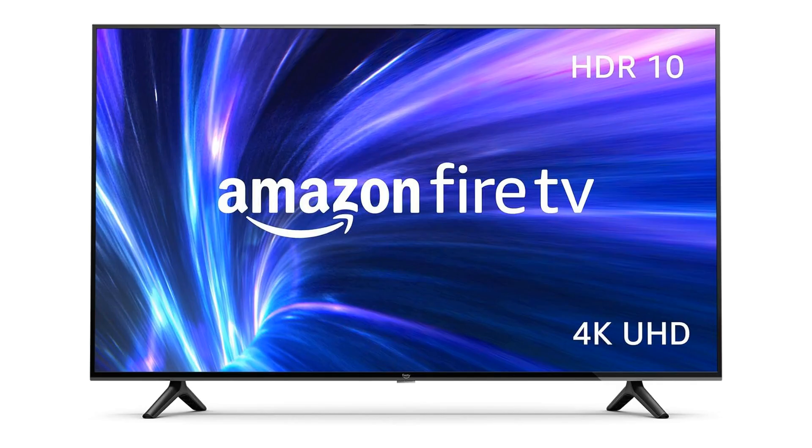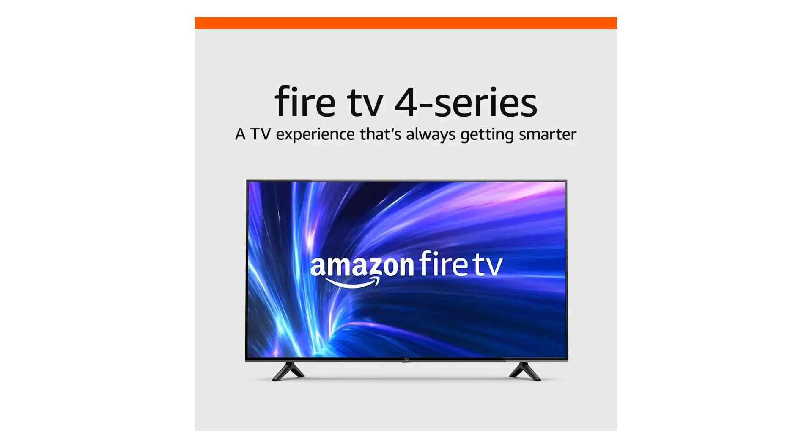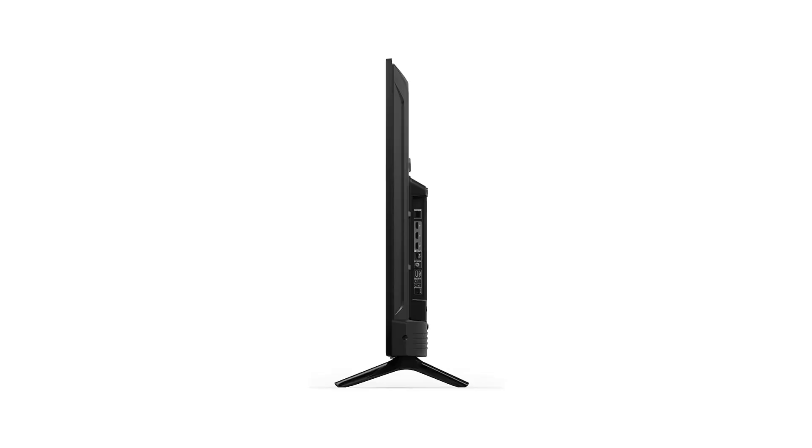Welcome to another fantastic review brought to you by Perch Pad. Today we're diving into the world of the Amazon Fire TV 55-inch 4-Series 4K UHD Smart TV. Are you on the lookout for a cutting-edge, high-definition smart TV to enhance your home entertainment experience? Look no further — packed with a plethora of features, this TV is sure to revolutionize the way you consume content.